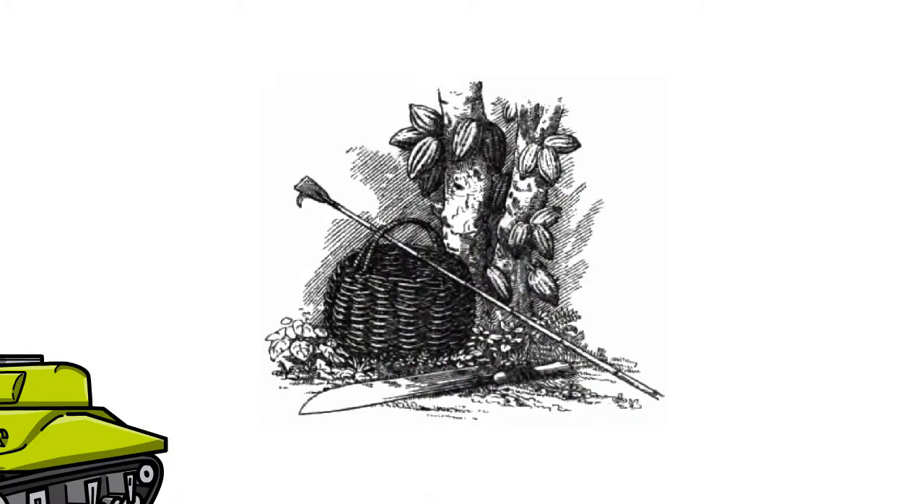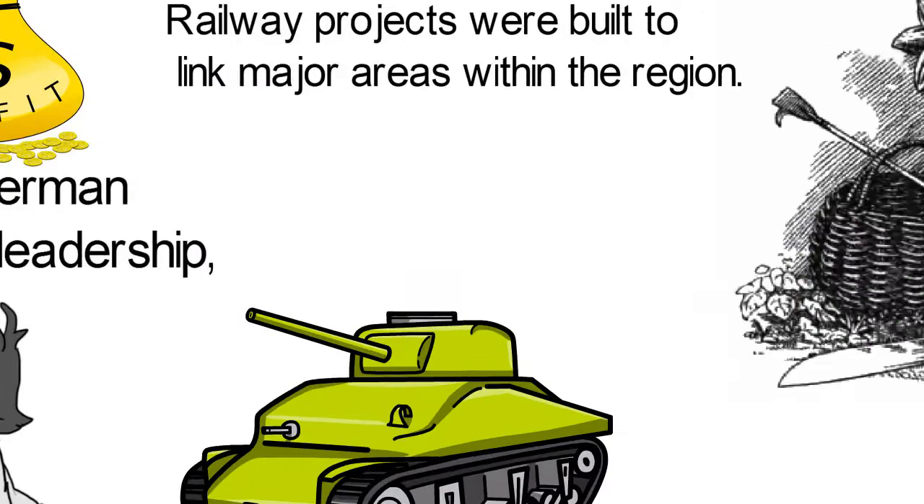Forced labor was deployed in plantations for rubber, banana, palm oil, and cocoa. Railway projects were begun to link major areas within the region.